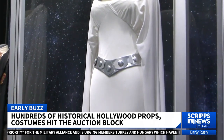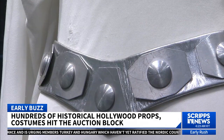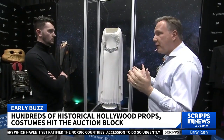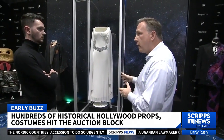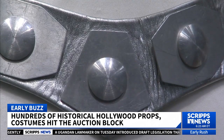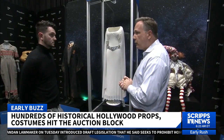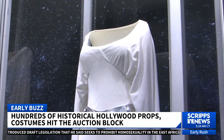Among the treasures, the original dress Carrie Fisher wore in 1977's Star Wars: A New Hope. It was taken home by a crew member after production, and nobody knew what happened to it for a number of years. It was found about 10 years ago, sort of crumpled up in an attic. It's very rare to find any costume from Star Wars, let alone from Princess Leia. This is the only known costume from Princess Leia that we think has survived. It's expected to go for north of one million dollars.